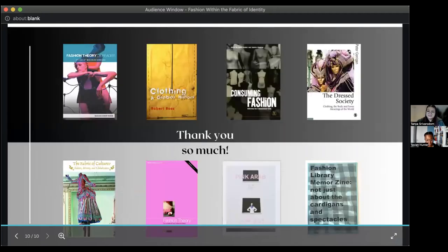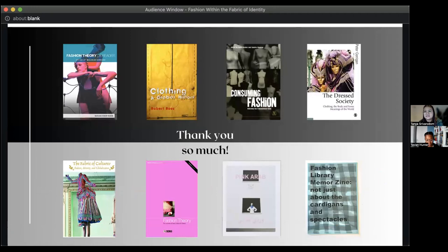In conclusion, this is just a small selection of resources that Stuart Hall Library has to offer. I hope that this presentation gave you some inspiration to come into the library and explore the collections yourself, because there are so many books it has to offer. Thank you so much.